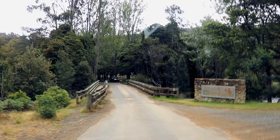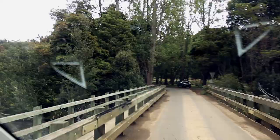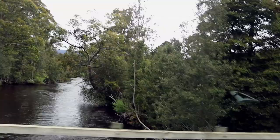After we took off from Mount Wellington, which was our last stop in Hobart, we drove 93 kilometers to reach the Mount Field National Park.